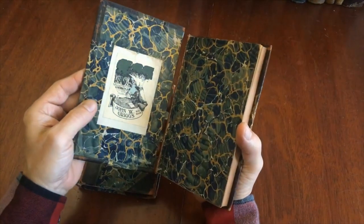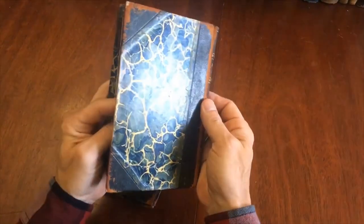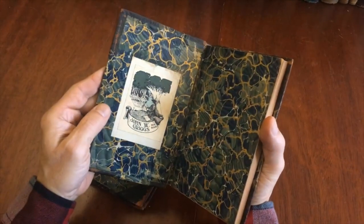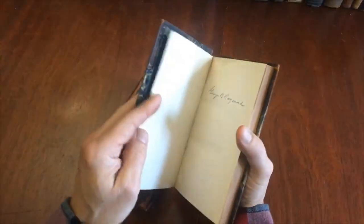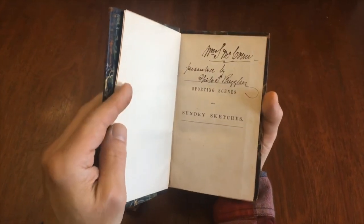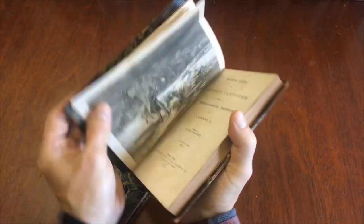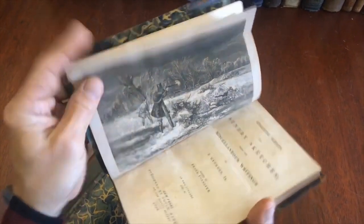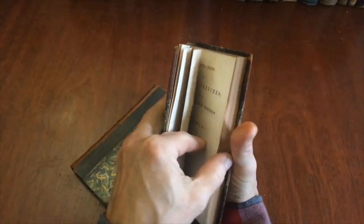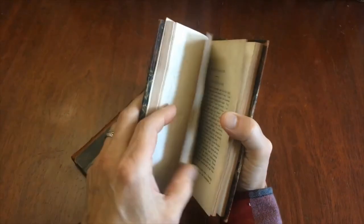Volume two here — same issue. The leather dried along the joints and it has split. This is scuffed and dried; it's still well attached, but over time, with enough handling, it might follow the first cover. And here is again a second inscription, and we have the folding engraved plate as called for as a frontis. There is some moderate spotting throughout.